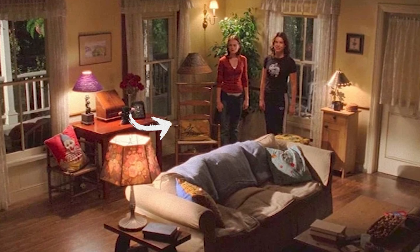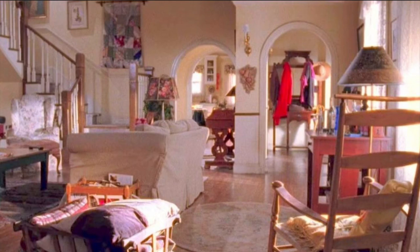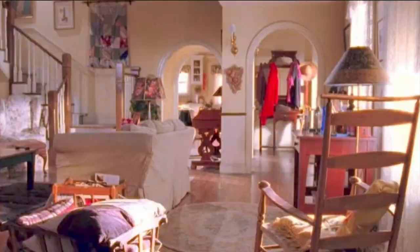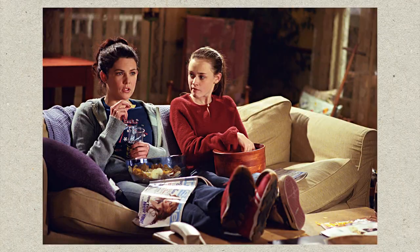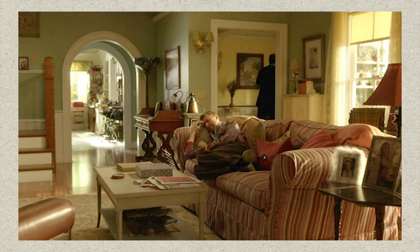A major part of decorating sets and giving them such character is by including unique and interesting furniture. Some of my favourite pieces on the show are some of the chairs they decided to use. There's the wooden rocking chair in Lorelei's living room — it doesn't make that much of an appearance, but it definitely creates a homey feel to the space. Another piece of seating that is kind of iconic is the living room sofa, where all of the movie night takeaways take place. A very traditional beige sofa that would work in any home, but if you're looking for some more spice, the sofa gets changed to a striped pattern in the Revival, which definitely stands out in the scheme.